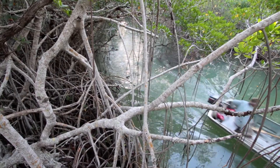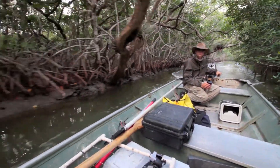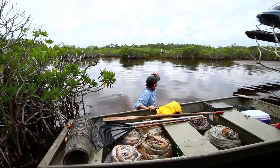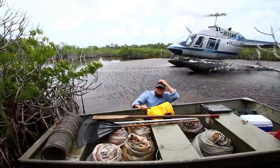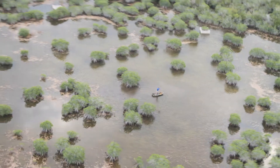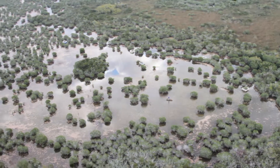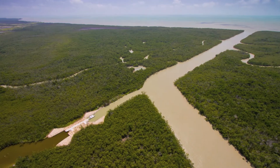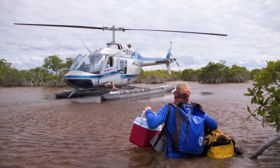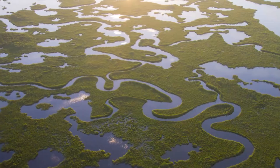Along winding creeks and through seemingly endless mangrove tunnels, scientists go to great lengths to collect their data. Four sample sites are so remote that access is only possible by helicopter. These isolated freshwater habitats give biologists a better idea of what southern Florida once looked like before canals allowed saltwater to penetrate the interior portions of the Everglades. With cumbersome equipment, pre-dawn departures, and sites located miles away from the nearest road, it proves no easy task to conduct research in Florida's southernmost wilderness.